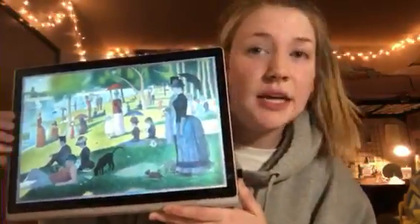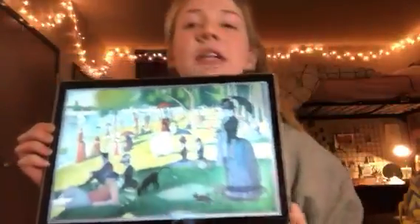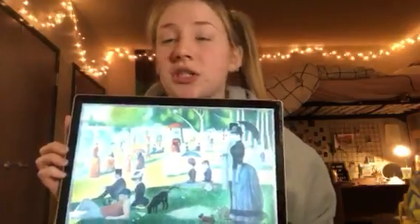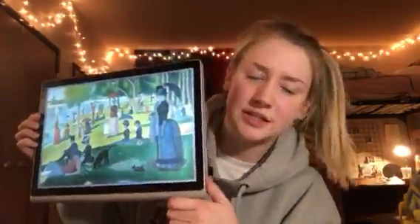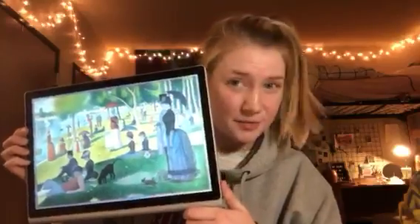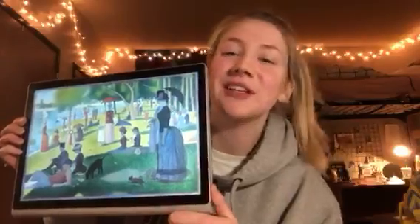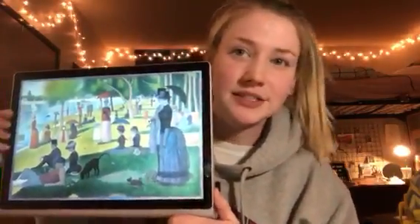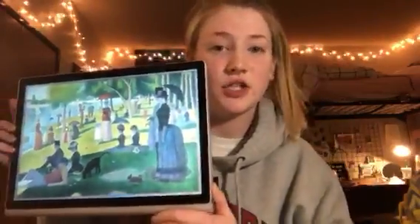It was painted in 1884, oil on canvas, and it was a leading example of pointillist technique. This is Georges Seurat, one of his most famous works. The size is 207.6 centimeters by 308 centimeters, or 81.7 inches by 121.25 inches, which is roughly about 7 by 10 feet. It is currently in the Art Institute of Chicago.